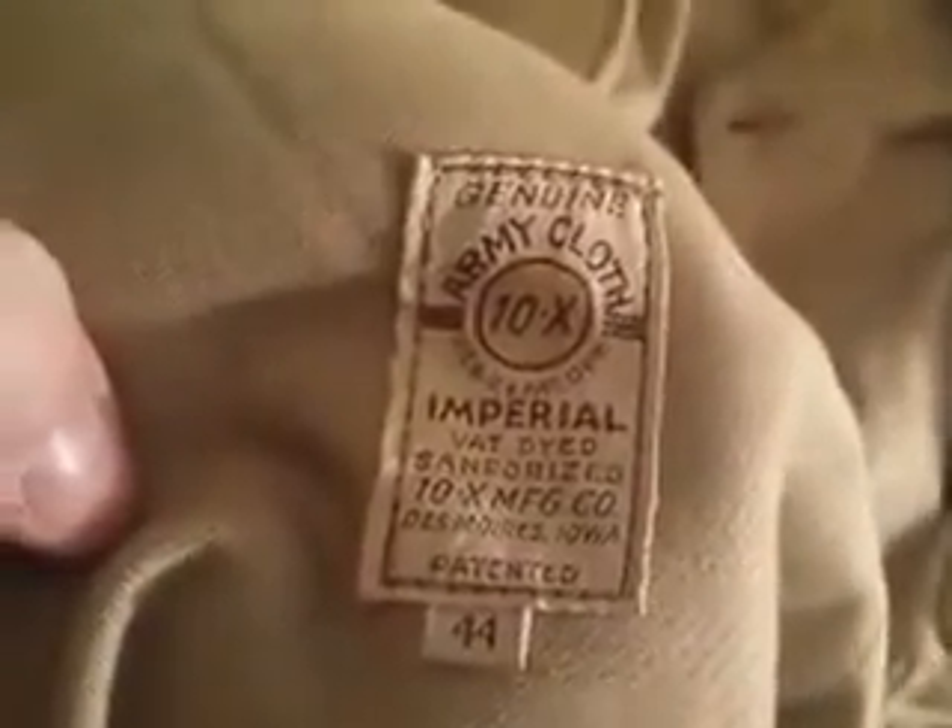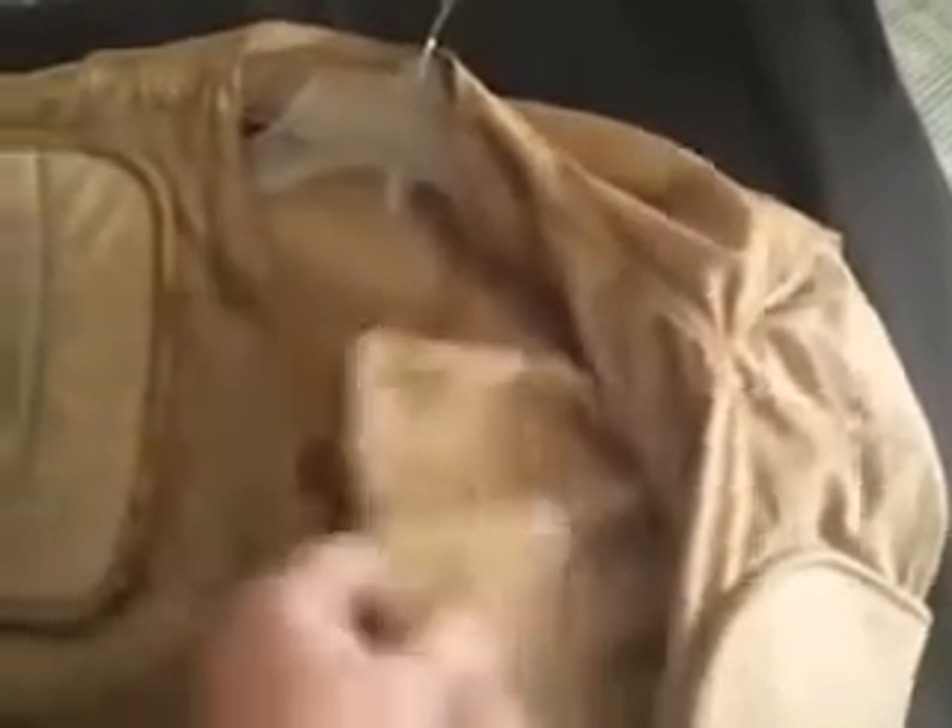Found this interesting jacket at the end of today at an estate sale — wasn't gonna go there. It's like a cloth jacket with these leather patches, kind of a hunting jacket. The brand is 10x, as you can see right there. It's in used condition but I paid five dollars, and some of these have been selling for fifty and up in similar condition.